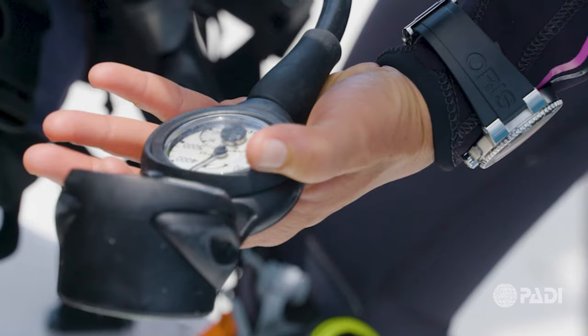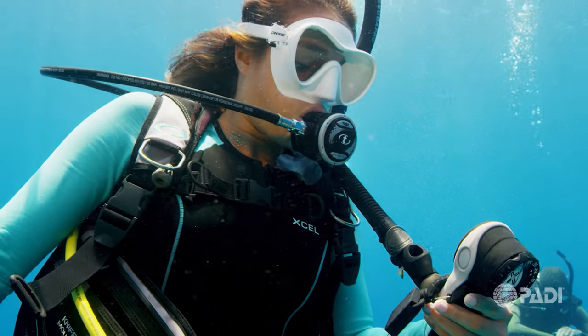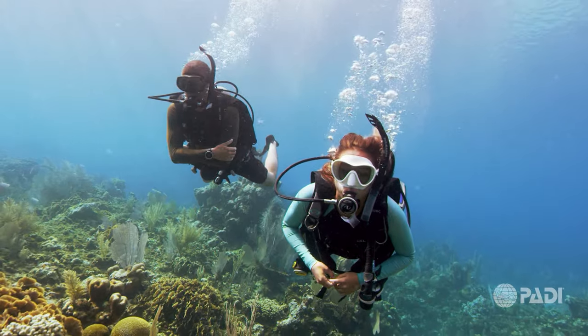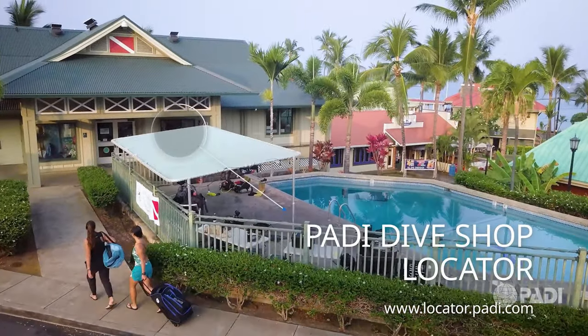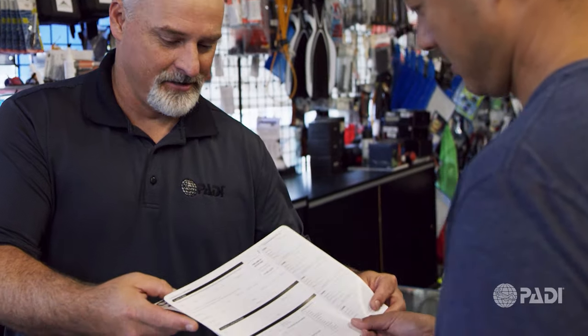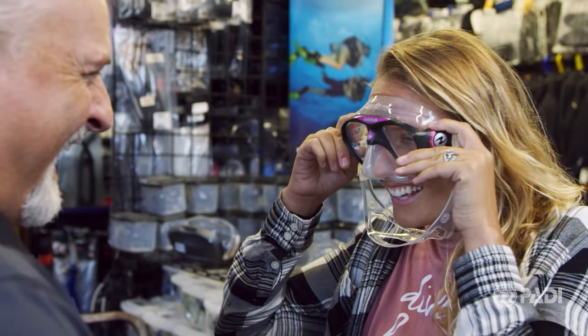You can also take continuing education courses to further develop your underwater skills. We'll show you everything you need to know about taking the PADI Open Water Diver Course so you know what to expect every step of the way. It's a good idea to visit the dive shop in person so you can sign up for the course, fill out necessary paperwork, and get fitted for the required gear.